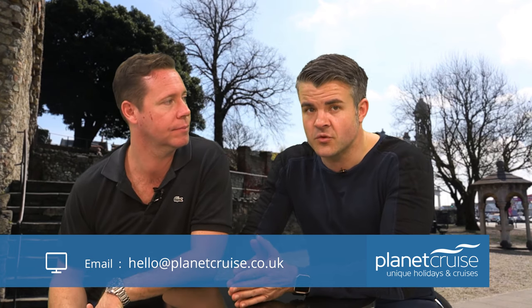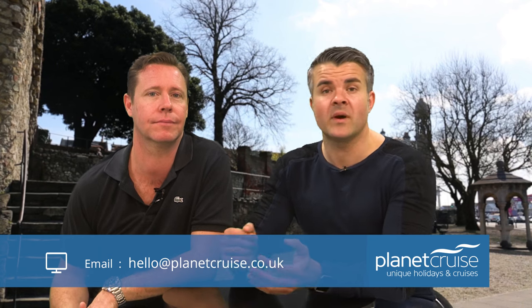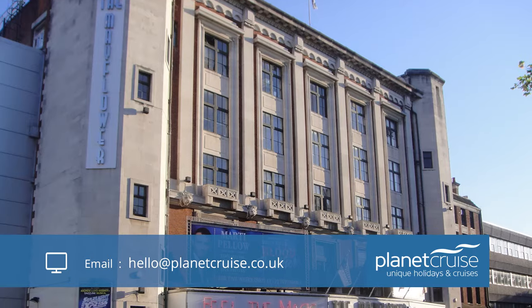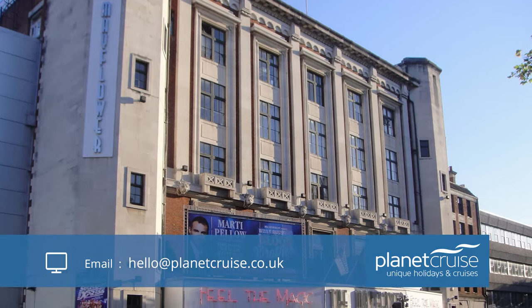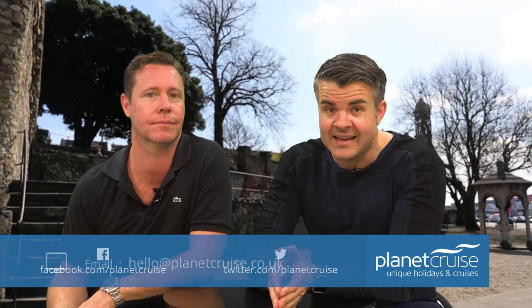If you're a lover of all things theatrical and fancy a night in the West End, you needn't journey all the way to London — Southampton is home to the Mayflower Theatre. It's the largest theatre in southern England, and most of the big touring West End shows run for a stint here. It's so big it's quite hard to sell out, so often you can get tickets on the day.